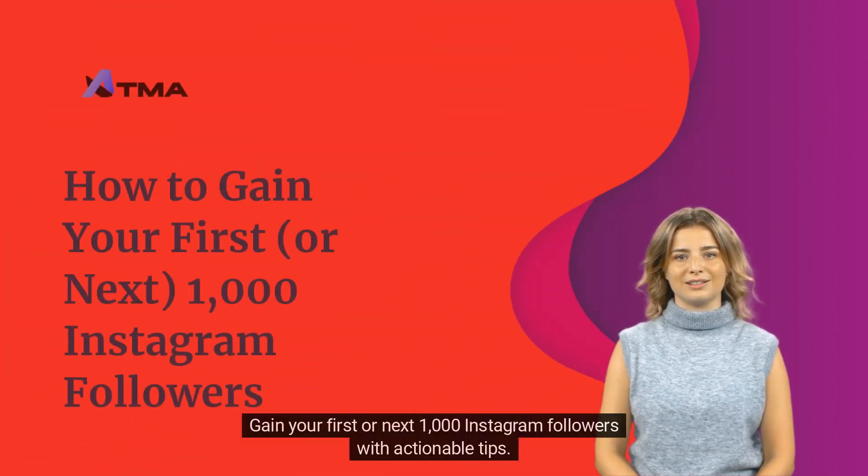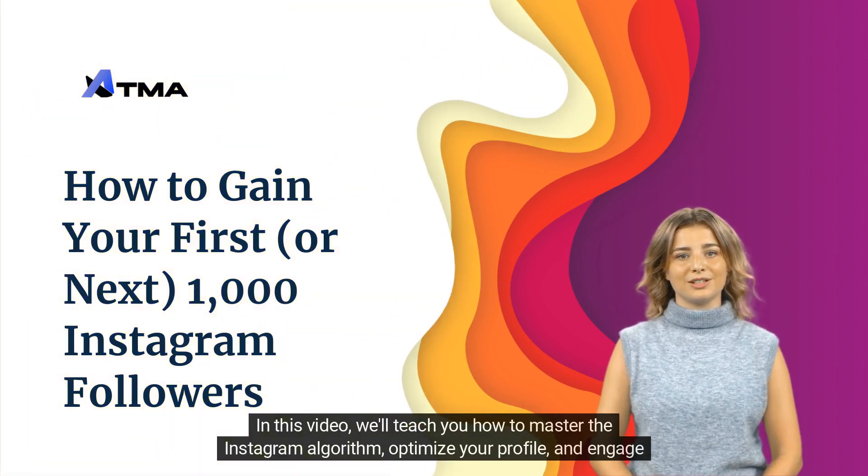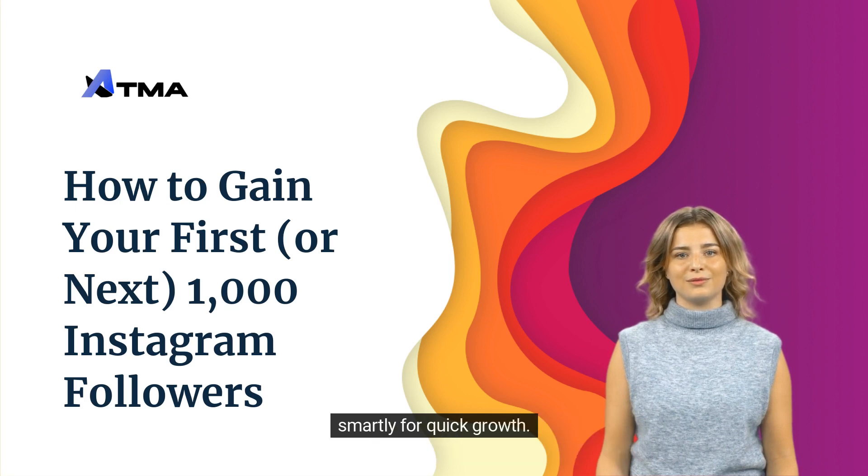Gain your first or next 1000 Instagram followers with actionable tips. In this video, we'll teach you how to master the Instagram algorithm, optimize your profile, and engage smartly for quick growth.